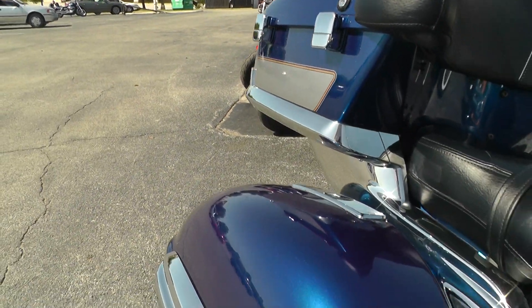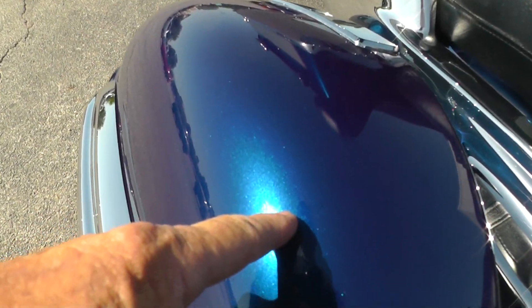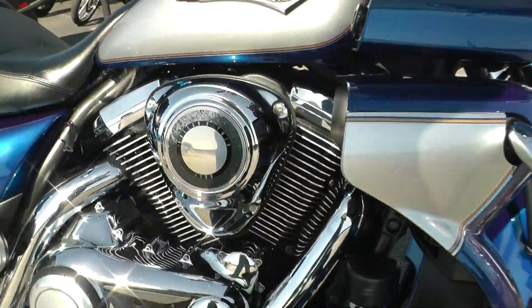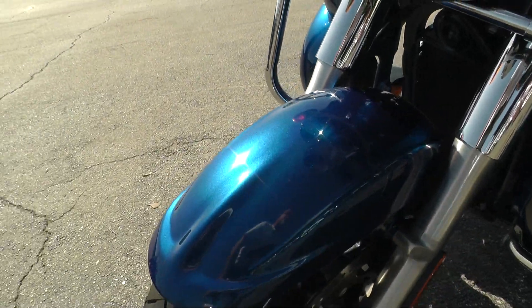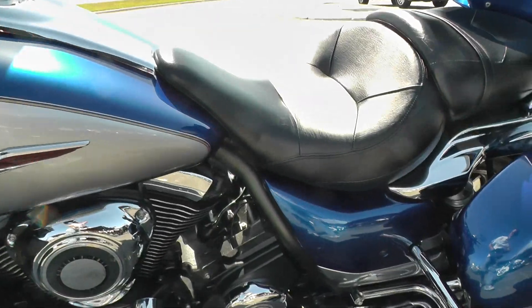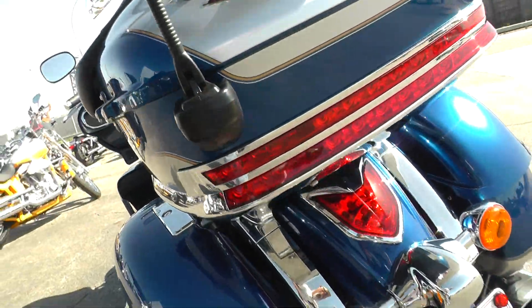There are a few little spots to point out. Right here there's a little spot where it looks like somebody's boot may have scrubbed over the saddle bag. Up under here on the inside of the tour pack there are some scratches. Around here on the front fender there are a few marks that look like just rock chips where rocks and pebbles got thrown up there.